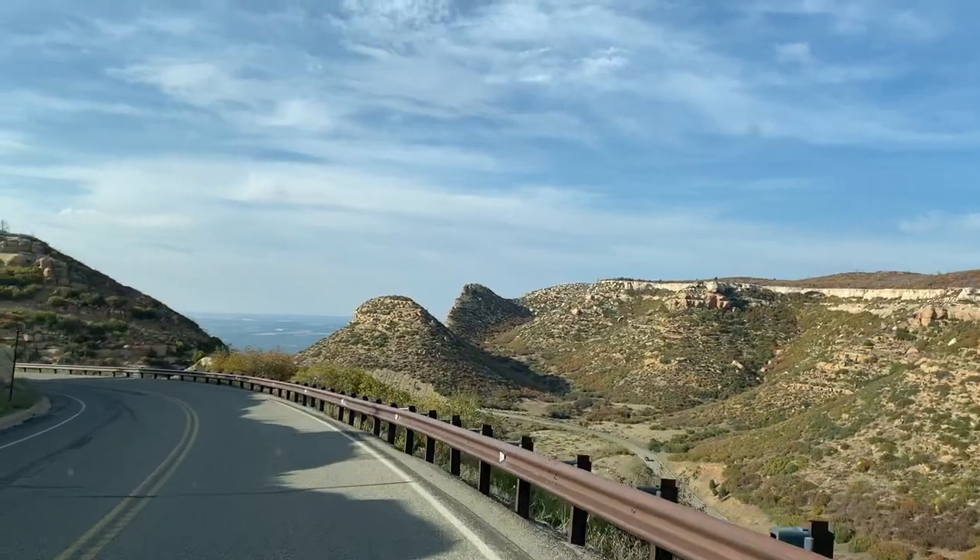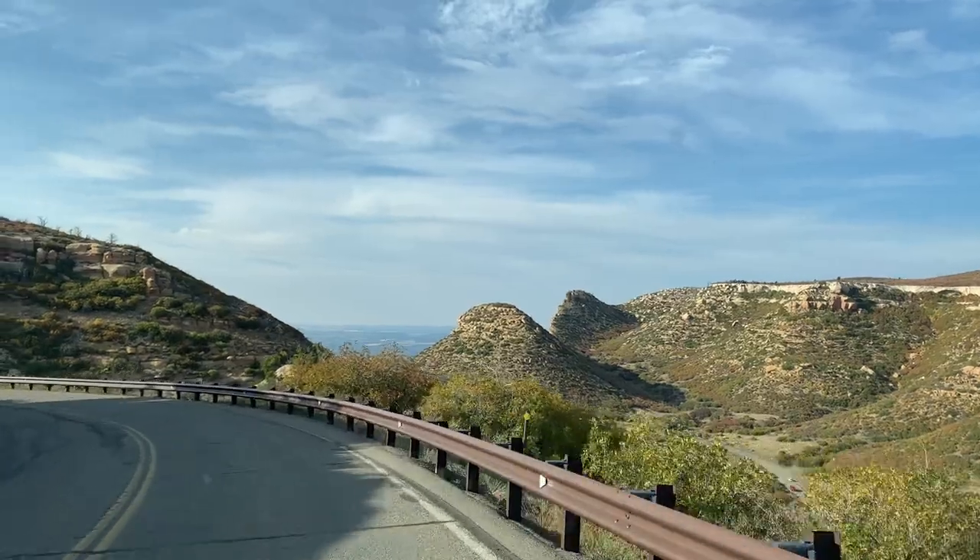Finally got off that mountain — I was dying up there. This is how I was riding in the car when we were going down the mountain — I didn't want to be near the edge. I get vertigo and all that stuff. So we're finally off the mountain, we're back in Durango, and we're going to grab some dinner.